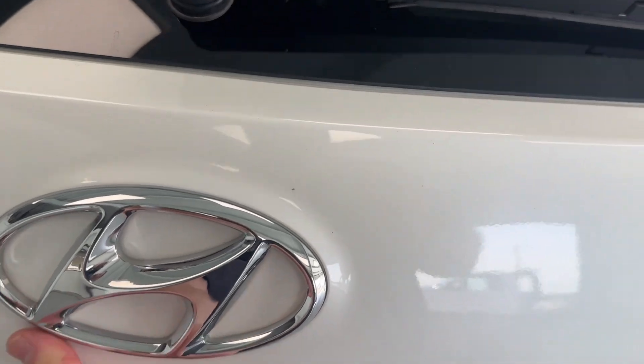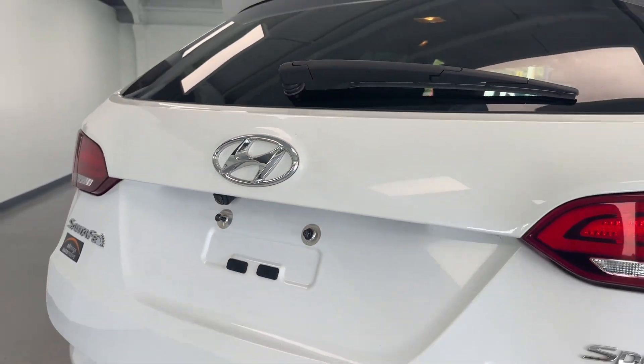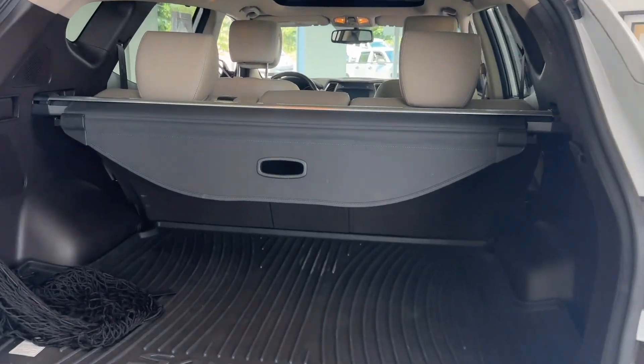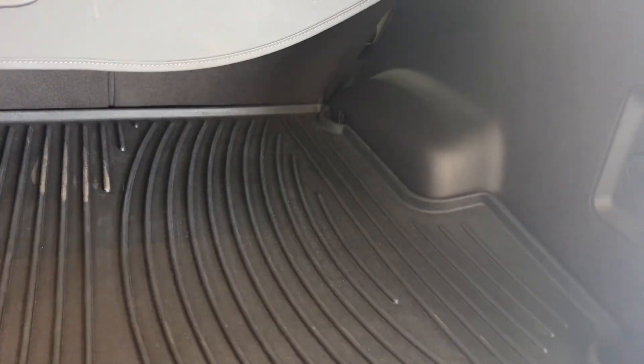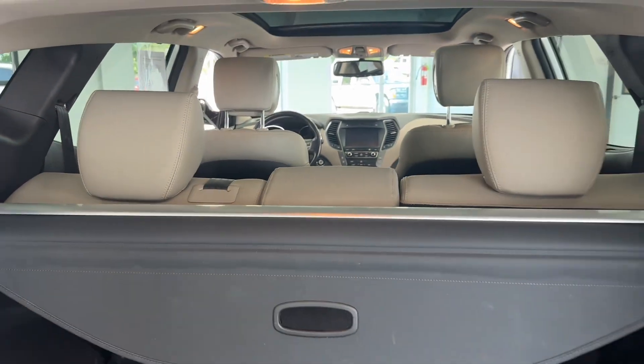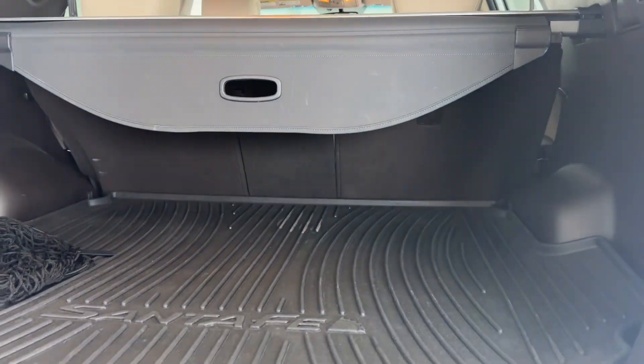Making our way to the liftgate — this vehicle does come equipped with an automatic liftgate assist, just the push of a button. Plenty of cargo space back here. You'll have your Santa Fe all-weather mat, jack and accessories for your spare tire, a privacy cover, and a cargo net. These seats will fold flat if you need that extra cargo space on an 80-20 split.